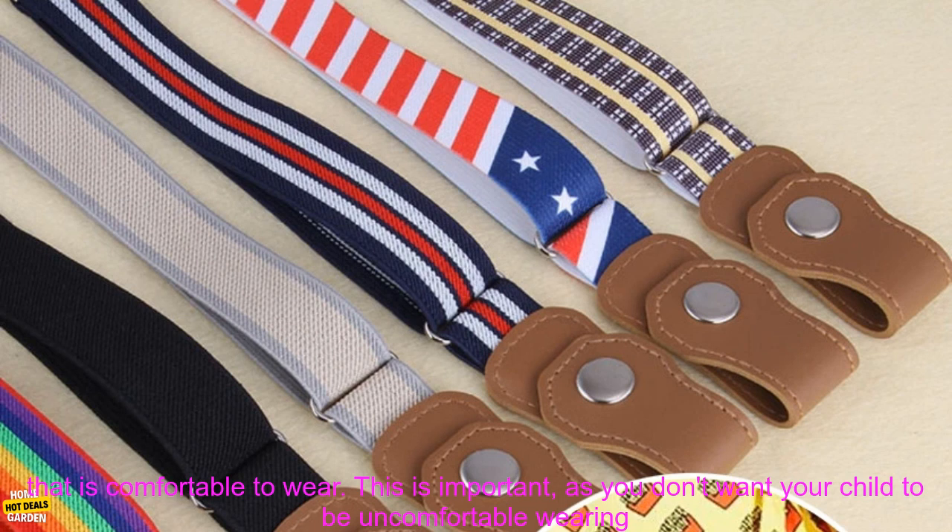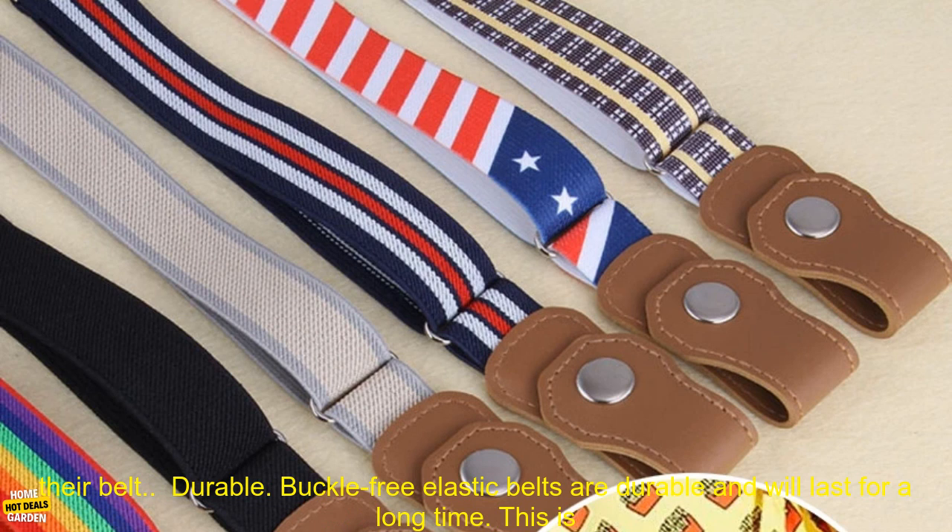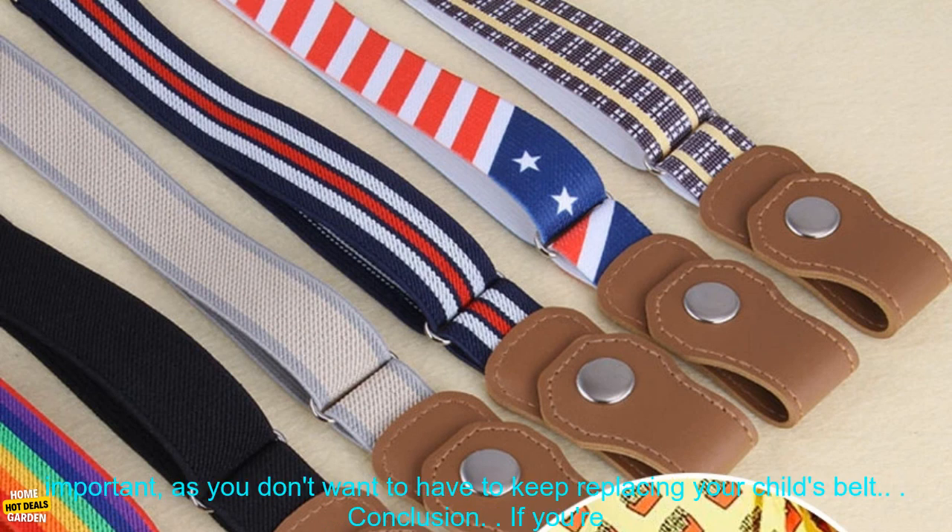Buckle-Free Elastic Belts are made of stretchy material that is comfortable to wear. This is important, as you don't want your child to be uncomfortable wearing their belt.